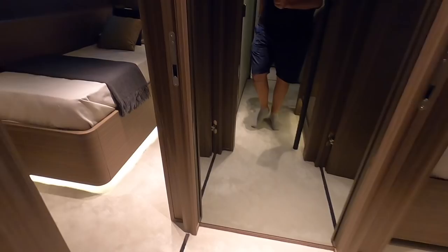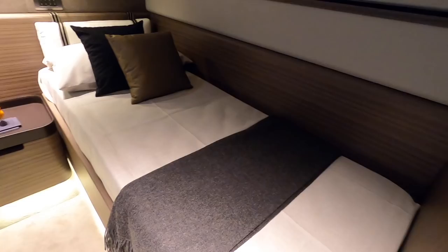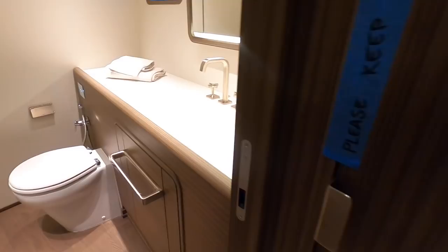Moving forward, you have twin guest cabins, also ensuite. This one actually has a Pullman berth that drops down to create another bunk if you want to sleep three people. As standard you have two single berths with an ensuite bathroom.